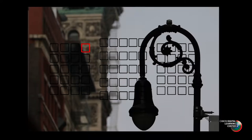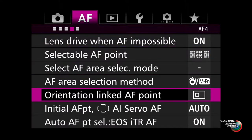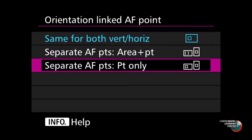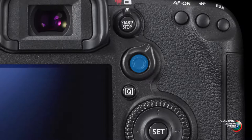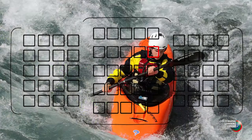Another feature I highly suggest is orientation-linked AF, which is in the AF menu. This allows you to manually select a single focusing point for your horizontal shots — center or off center — and then turn the camera vertically and select a different point for your vertical shots. Once you've memorized those two points, the camera will automatically switch between them based on orientation. And if you've activated multi-controller direct, simply pushing the multi-controller straight in will jump you back to center; push it again and you go back to the point you were at. It's a great way to move quickly around the AF area.